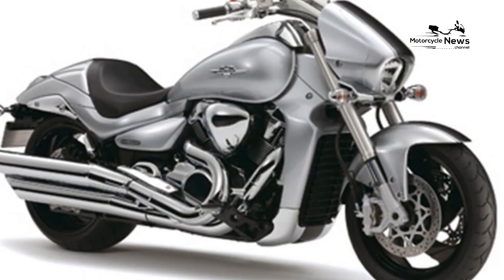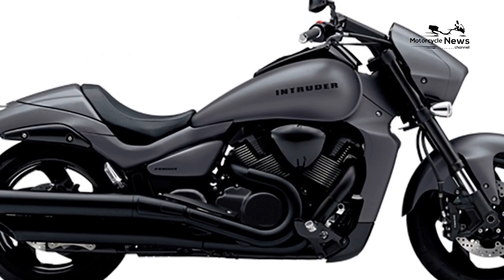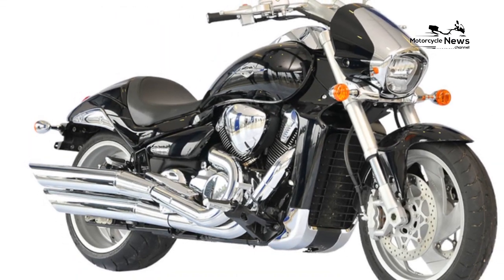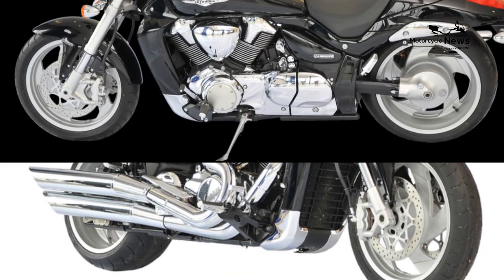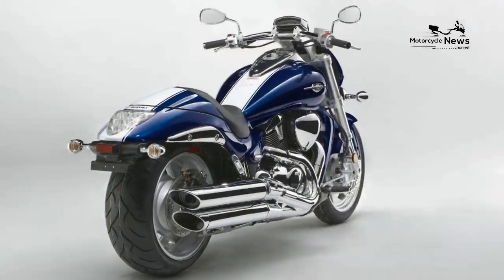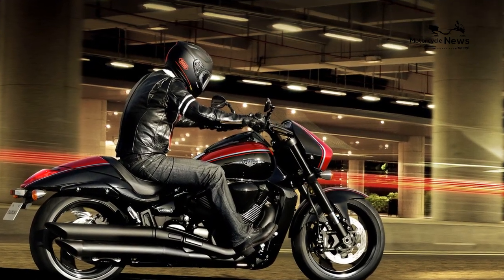Value versus rivals: a Harley of similar capacity would have to come from its CVO special order range and cost roughly double the Suzuki. As there isn't another Japanese version of the Intruder, it is different enough to carry a heftier price tag. Equipment includes chrome, more chrome, and even more chrome on plastic, plus four-piston radially mounted front brake calipers and an engine that could spin a power station's turbine.